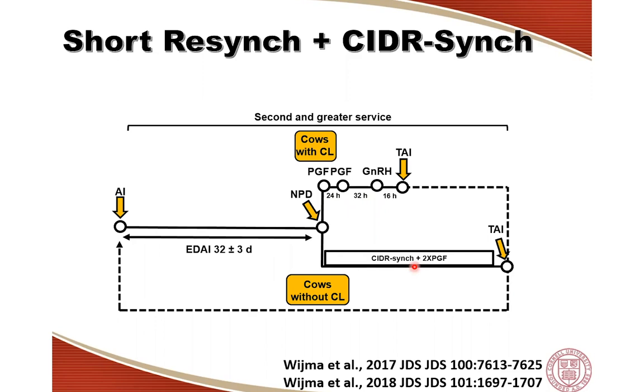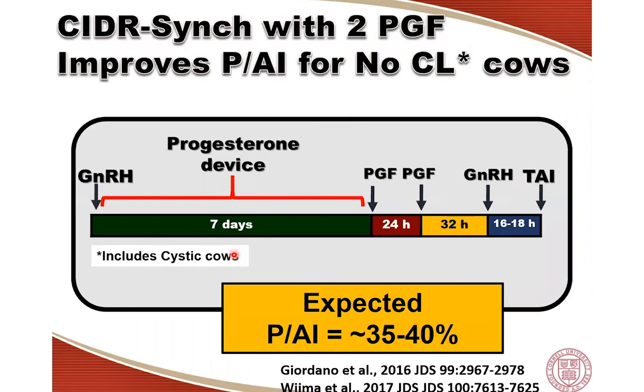The subgroup of cows without a CL wouldn't do well in the short-reasing protocol, and we would also expect they don't do as well in a typical OPSync protocol without progesterone supplementation and a single prostaglandin. That is why we put them on the CIDR-Sync protocol — a progesterone OPSync program with two prostaglandin treatments — the only product commercially available for dairy farms in the US, though any progesterone-releasing device releasing the same amount would also work.